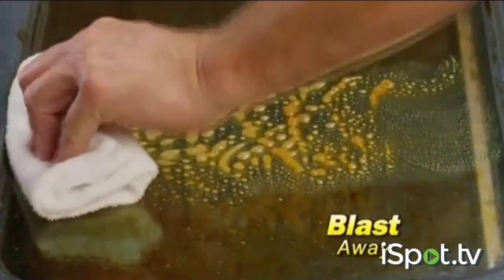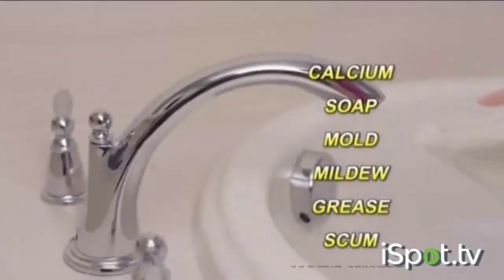Watch — baked-on oven grease is no match. It easily blasts away dirt and grime in no time. The power comes from our rotating brushes spinning at 300 RPMs. The incredible torque fights calcium, soap, mildew, mold, and more.